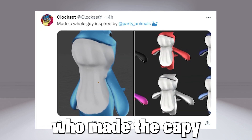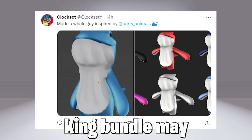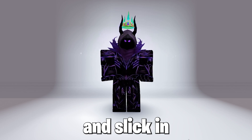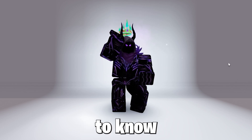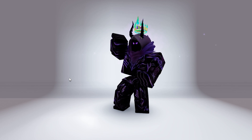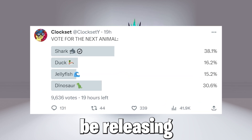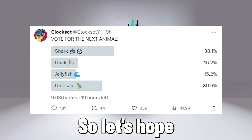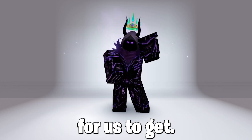Also, the creator who made the Capybara and Zombie King bundle may possibly be releasing some cool whale bundles, which looks pretty cool and slick in my opinion, so subscribe to know when it releases. He will be releasing a bundle as he did a poll, and it might most likely be a dinosaur bundle, so let's hope it's free and a good one for us to get.